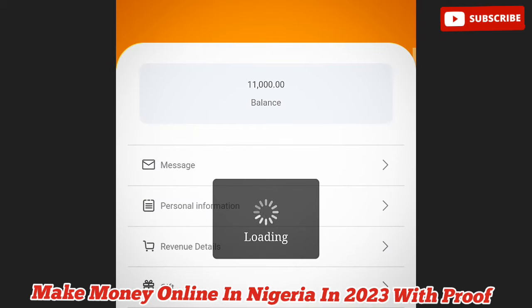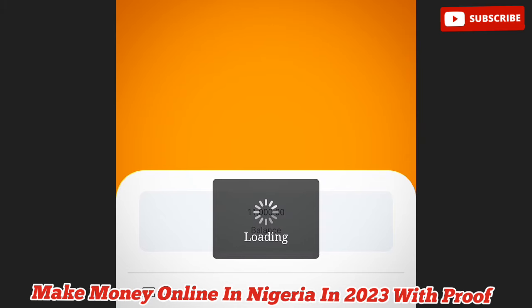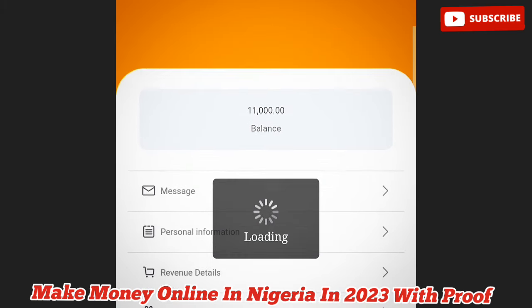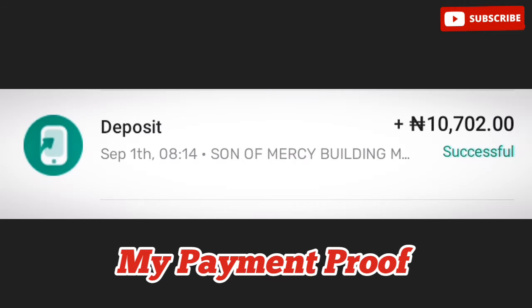Hi guys, welcome to my channel. There's a site I'll talk about that I've been able to make something around 11,000 naira from, and I make withdrawals directly into my bank account in naira. In this video we're going to be exploring and talking about how to make money online.